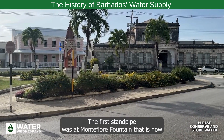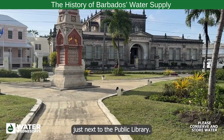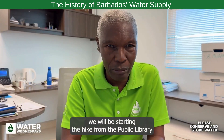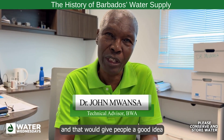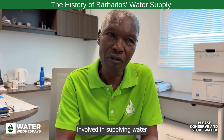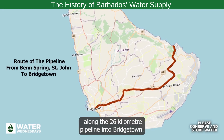The first standpipe was at the level of a fountain that is now just next to the public library. For this heritage walk, we will be starting the hike from the public library and walking all the way back 26 kilometers, or 15.6 miles, to Bend Spring. That will give people a good idea and understanding of the ingenuity involved in supplying water along a 26-kilometer pipeline into Bridgetown.